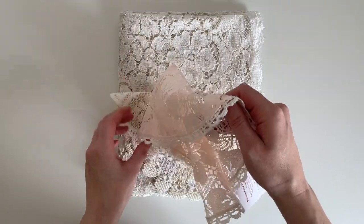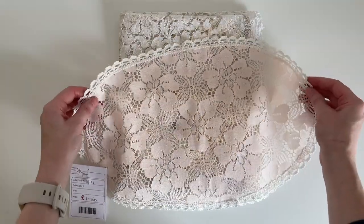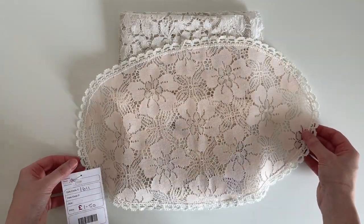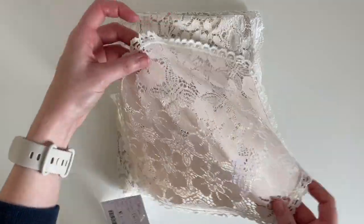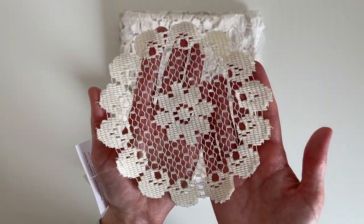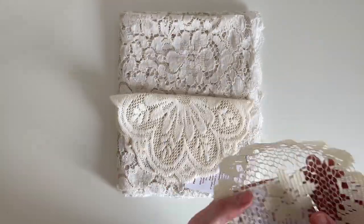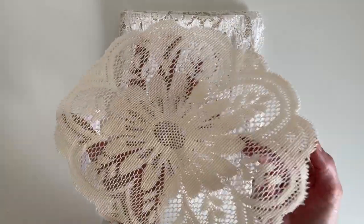I also found this linen with a floral design in a beautiful light pink color — I paid one pound fifty for that and I absolutely love this one. I also picked up this doily for a pound, and I found another one that was one pound fifty.